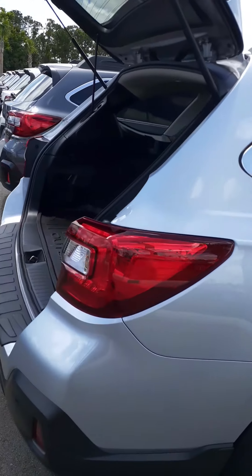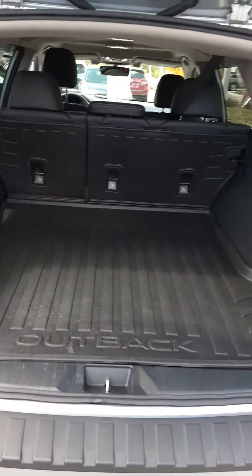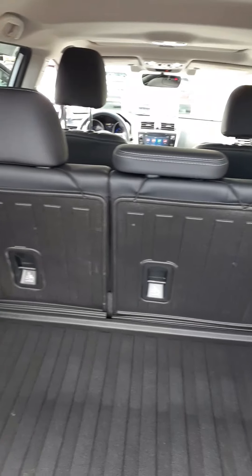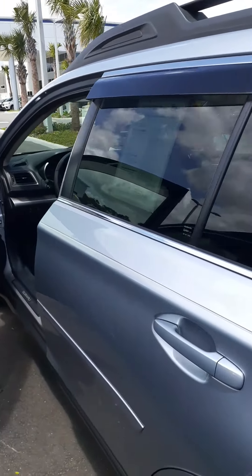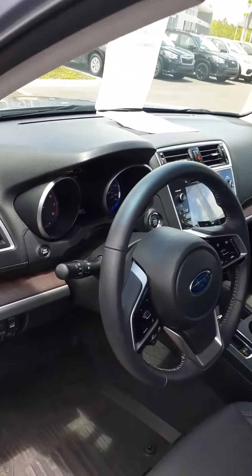You inquired about the 2018 Subaru Outback — absolutely gorgeous car. This one happens to come equipped with the rear cargo plate as well as the rear seat protectors. The body is in excellent condition, which it should be for 12,000 miles.